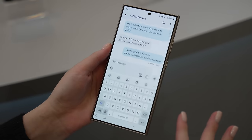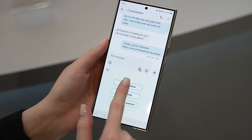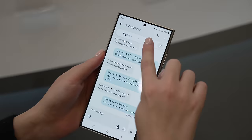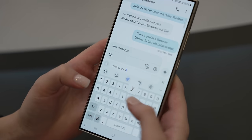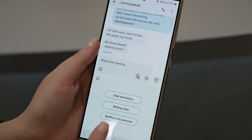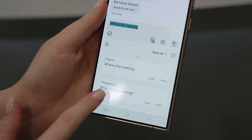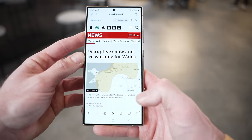Next up we have Chat Assist, which is built directly into the messages app and accessed via the Galaxy AI symbol — a symbol you're going to see quite a lot in One UI going forward. This lets you translate messages into different languages, showing your language above and the translated language beneath. If you leave it in translation mode, when you send a new message it will automatically translate it instantly — and it's so fast. There's also Writing Style, which gives you different tone options for messages you're sending.